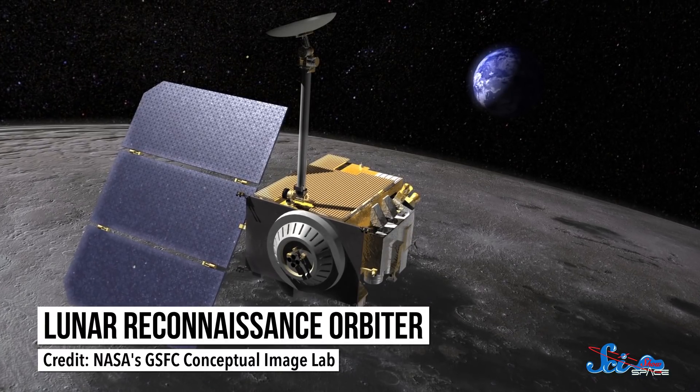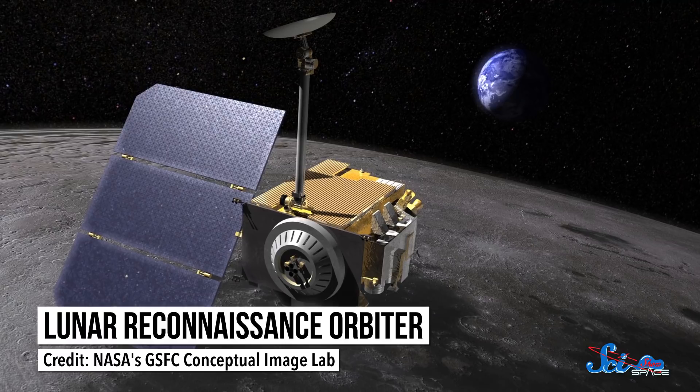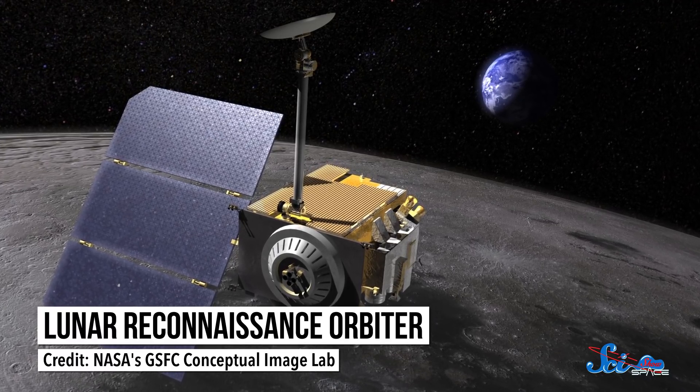It's been 50 years since humans last walked on the Moon, but that doesn't mean we've stopped exploring our closest neighbor. Countries from all over the world have sent robotic missions to study it, but none has been as important or as successful as NASA's Lunar Reconnaissance Orbiter. NASA launched the mission, often called LRO, in 2009, as part of its Vision for Space Exploration program.